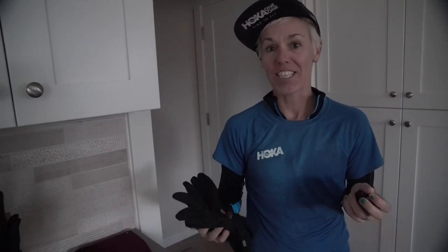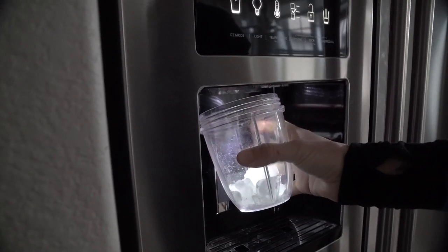Hey guys, just back from a long run I had this morning. Today I wanted to share with you my top tips for recovery following a hard training session, so I'm going to walk you through my typical routine.